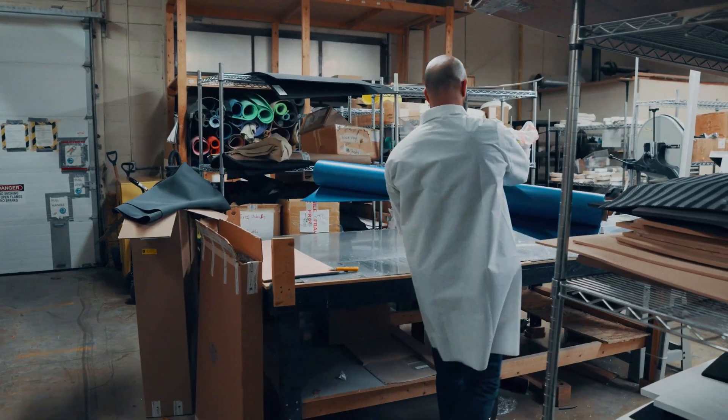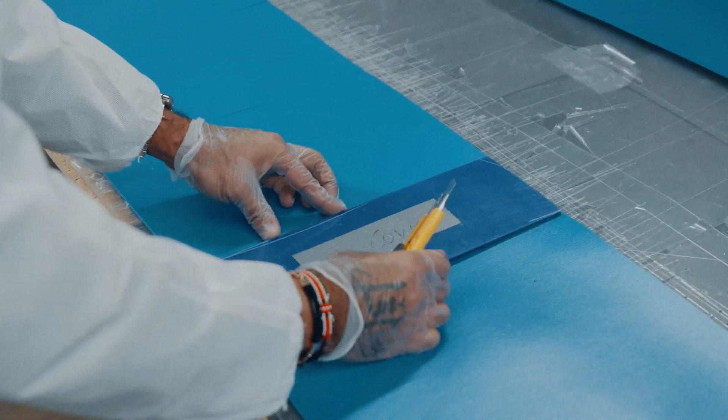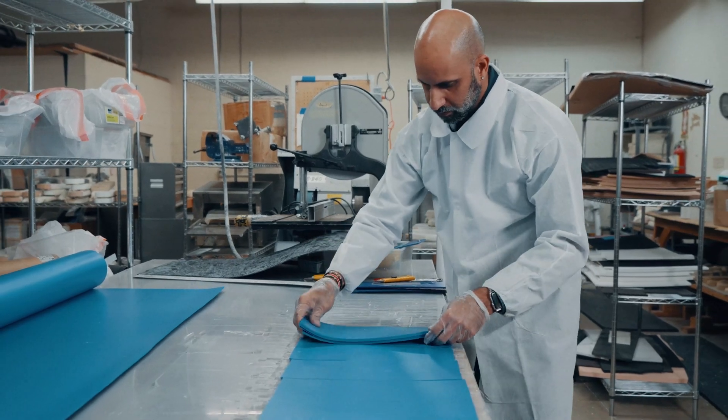Traditional orthotic manufacturing methods are challenging because they're very labor-intensive and very dependent on the technician doing the work. So we had to look for solutions to help us overcome those challenges.